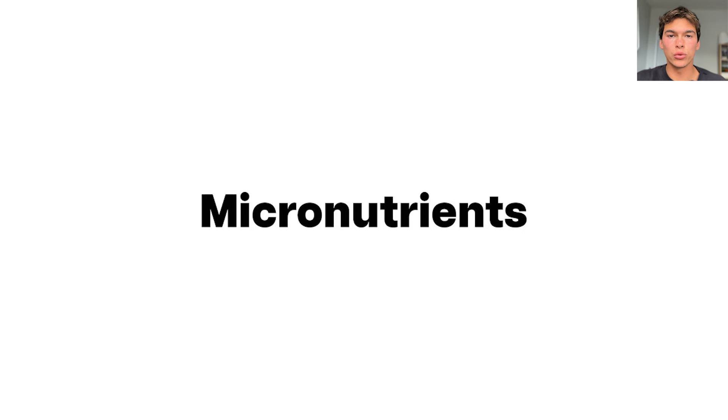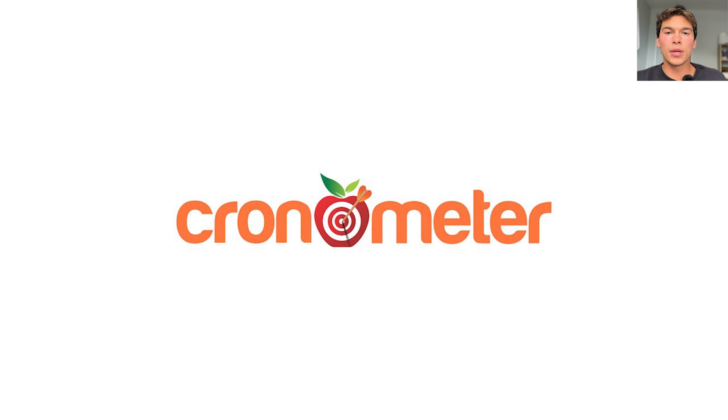Today we're going to talk about micronutrients. We just talked about macros. The micronutrients are a little different — we want to make sure we're not missing any of these. So how do we make sure we don't miss any of these?